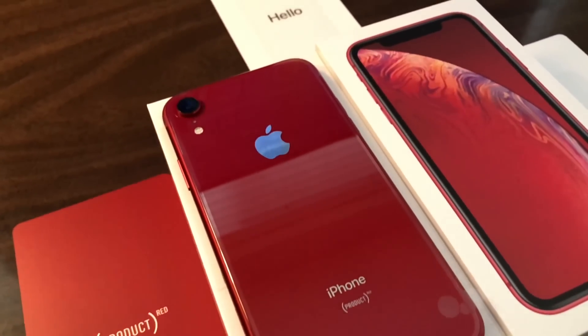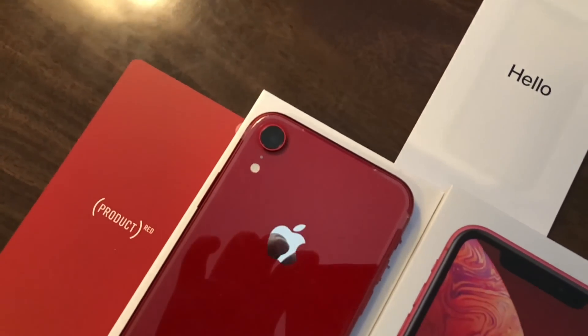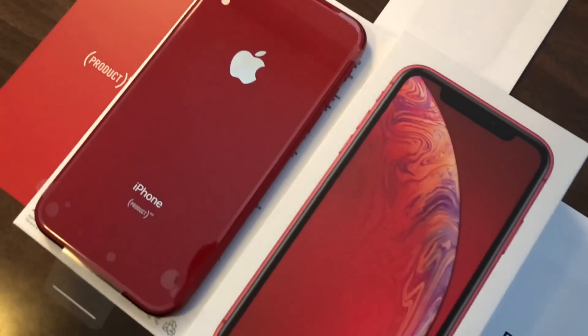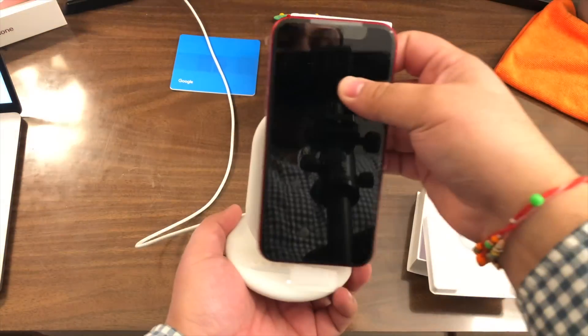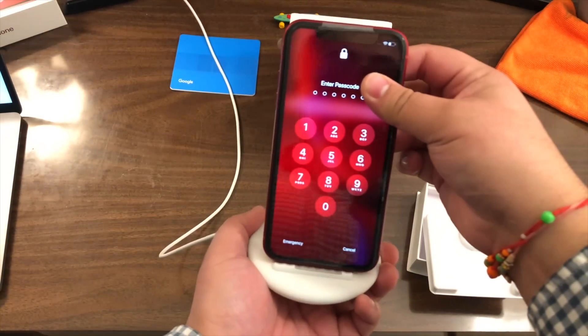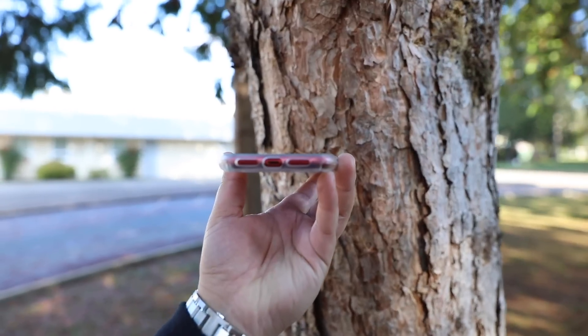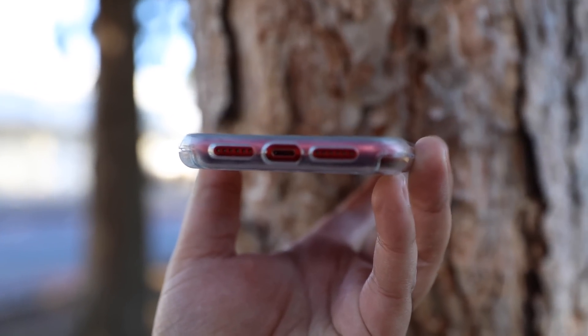The next big change — and I personally feel it's a double-edged sword — is the back of the phone. It's no longer aluminum but a glass back. The biggest benefit is wireless charging; however, keep in mind there is no wireless charger in the box and you have to buy accessories separately. At the same time, you're more likely to crack the back since glass is not as strong as aluminum.